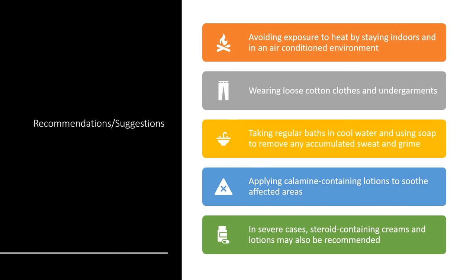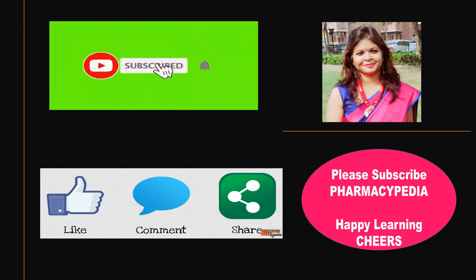Applying calamine lotion to the affected area is one of the best ways to treat sweat rashes. In severe cases, steroid-containing creams and lotions may be recommended in lower doses. Thank you so much for watching. Please do like, share, and subscribe to my channel Pharmacypedia. Also please provide your views in the comment box. Thank you so much. Stay safe. Stay happy.